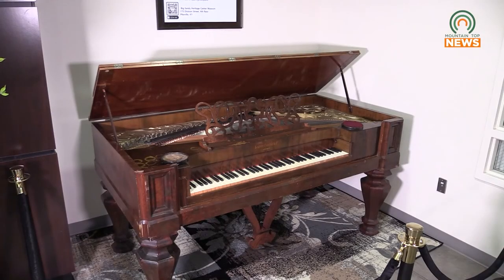To see the piano, you can visit the second floor atrium at Pikeville Medical Center. If you would like to visit the Big Sandy Heritage Museum, they're open Saturdays from 10 a.m. to 4 p.m. Reporting from Pikeville, Kentucky, for Mountaintop News, I'm Joel Cordial.